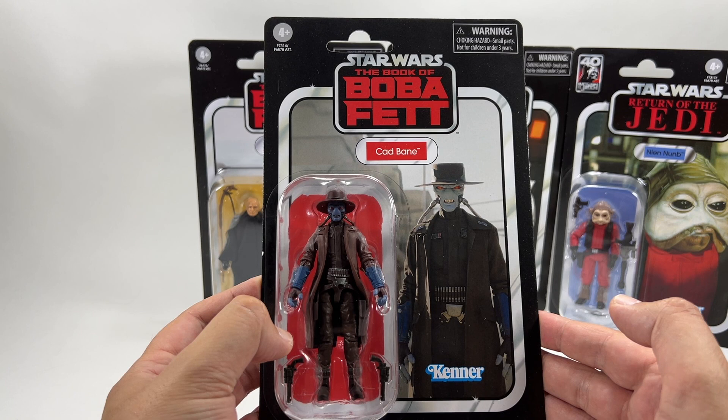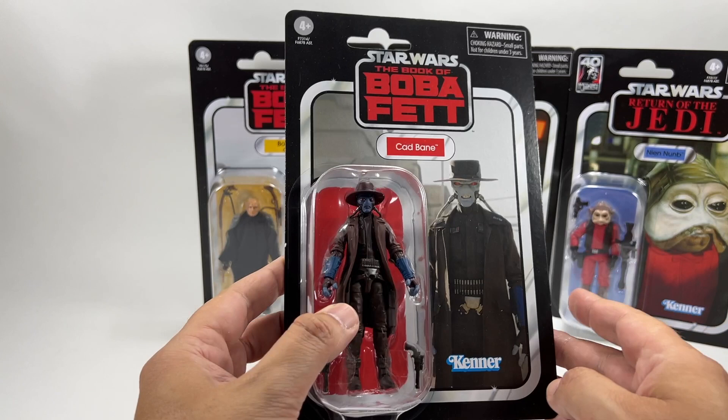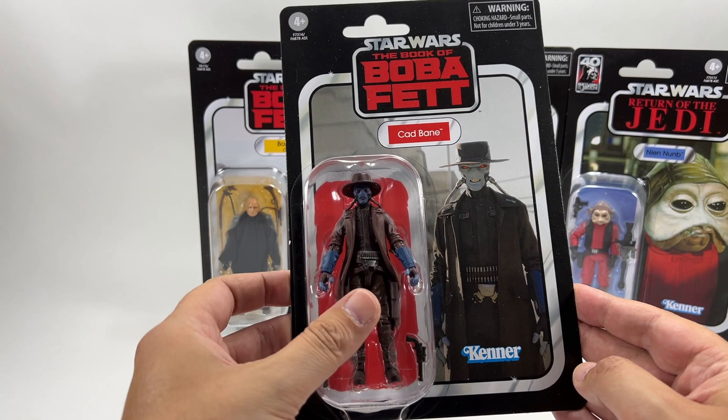So there's Cad Bane — really a great image of him there on the Book of Boba Fett card. I've got quite a few of these Book of Boba Fett figures now, they're coming thick and fast, and he looks awesome. I'm not going to spend too much time on this one since hopefully you've already seen the review, but it's a stellar card back and the figure looks great.